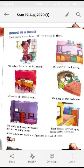People make different kinds of houses and have different kinds of rooms according to their area, climate, and choices.